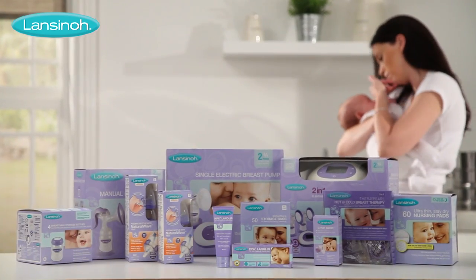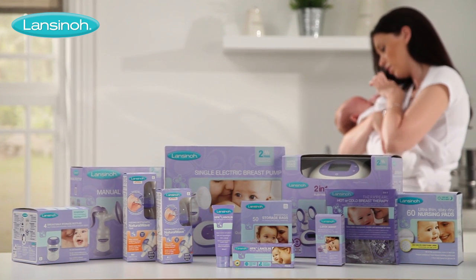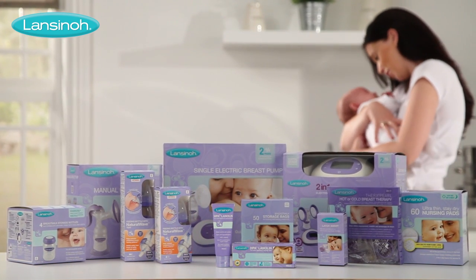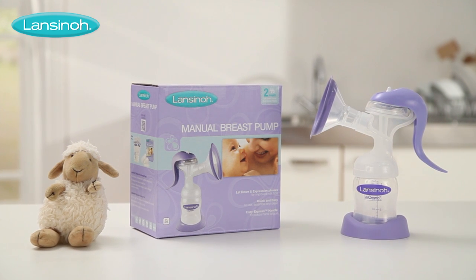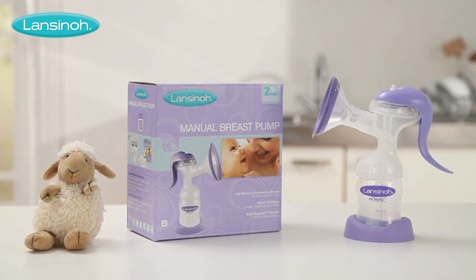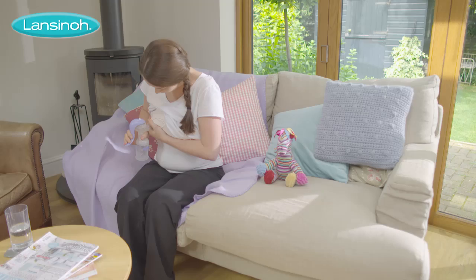That's why we've spent over 30 years developing innovative breastfeeding support products to ensure breastfeeding success. Like our new manual breast pump, which has been specially designed for occasional use at home or away.